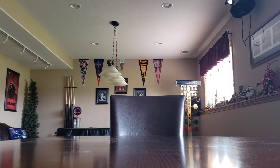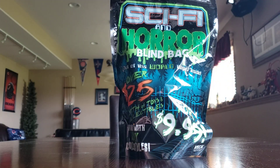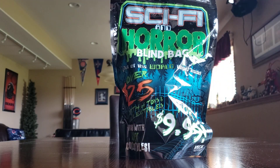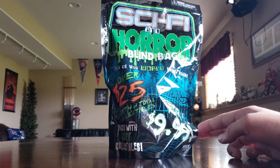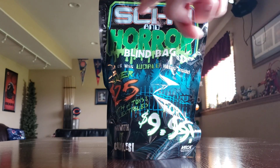I'm finally back for another video, and this is the Sci-Fi and Horror Blind Bag — 'Out of this world items inside,' over $25 worth of toys and collectibles for only $10.